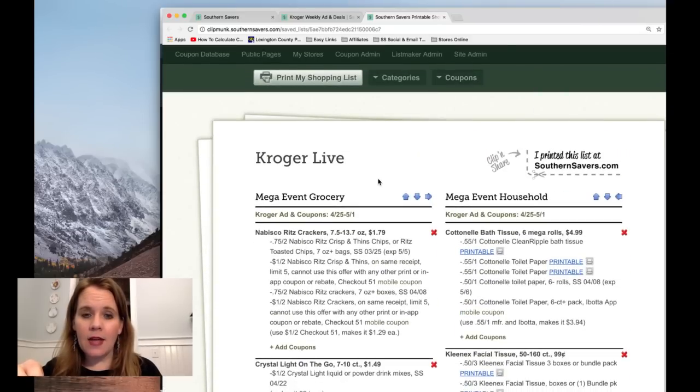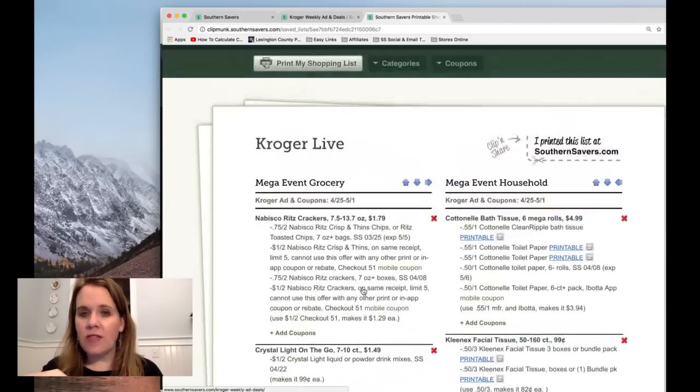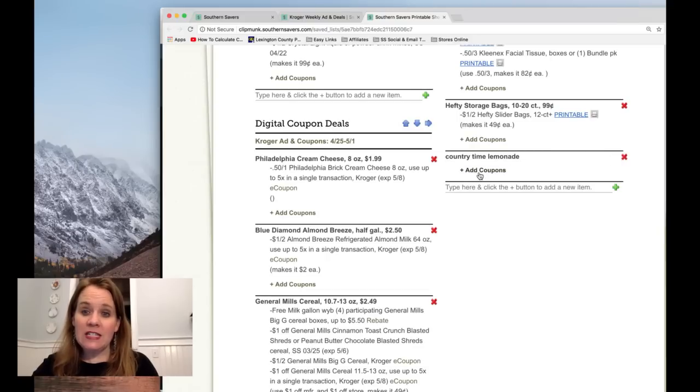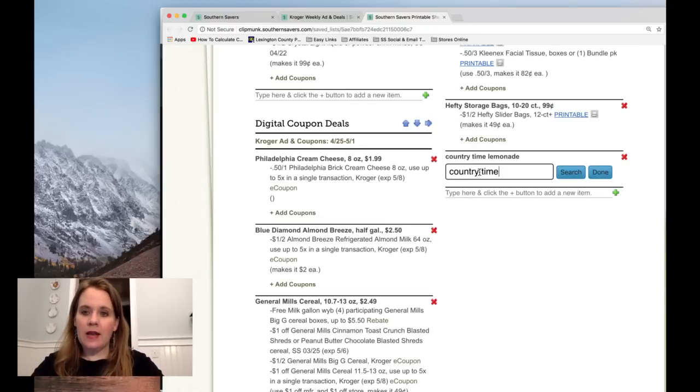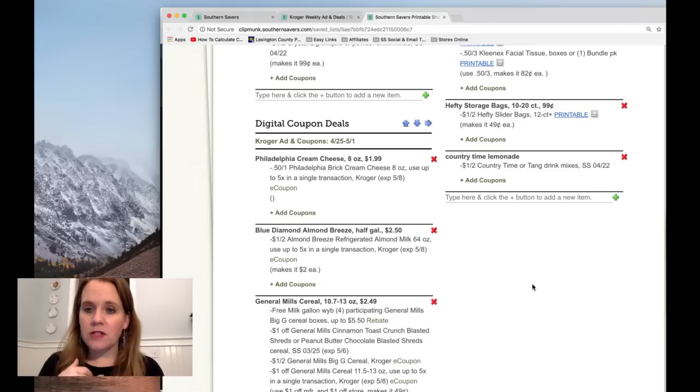Jessica printed a CVS coupon for the first time today and it didn't have the large barcode at the bottom. With CVS coupons, most of them we load to our card rather than print. If a barcode does not print on any printable coupon, the best thing to do is switch web browsers. Also, on the CVS website right now, all these are just regular Coupons.com coupons — there are no CVS-specific print coupons currently. Those same coupons are on Southern Savers and lots of other pages too, so it may just be a regular manufacturer's coupon.